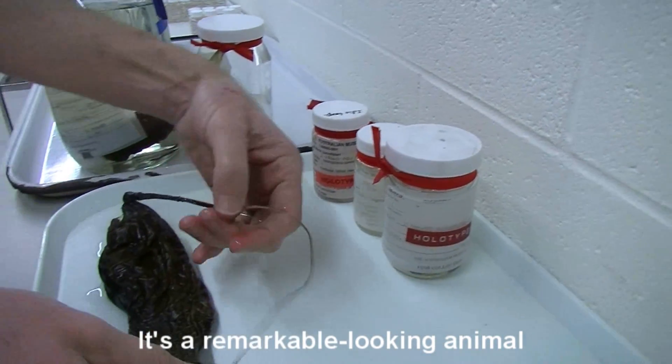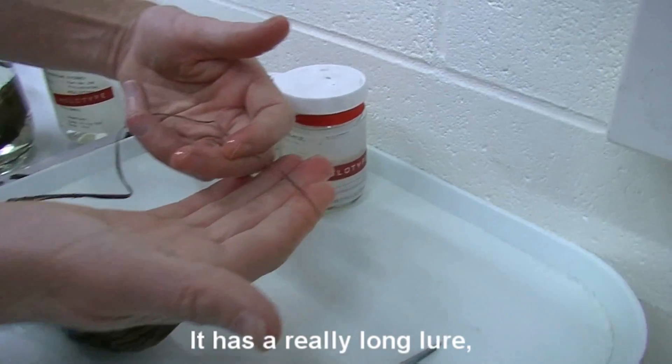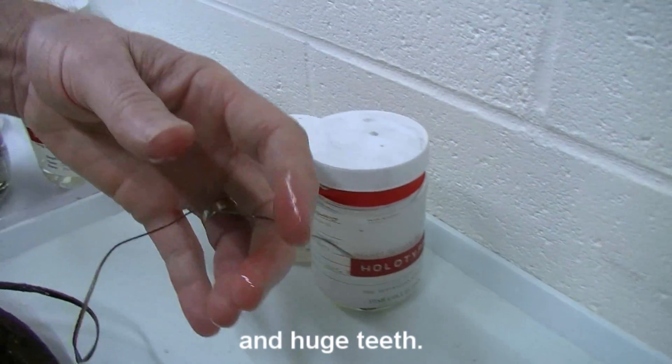It's a remarkable looking animal. You see this really long lure and huge teeth.